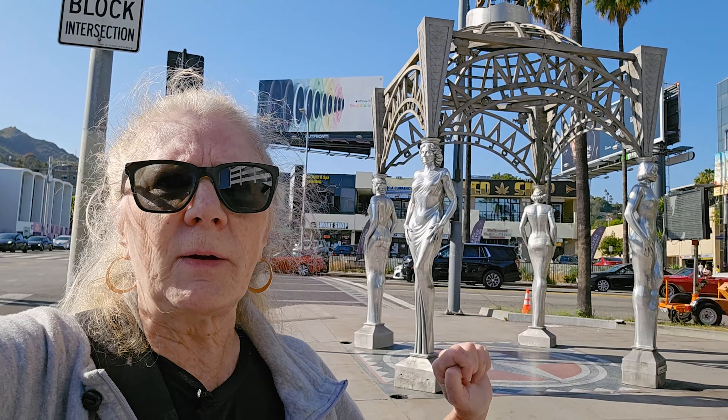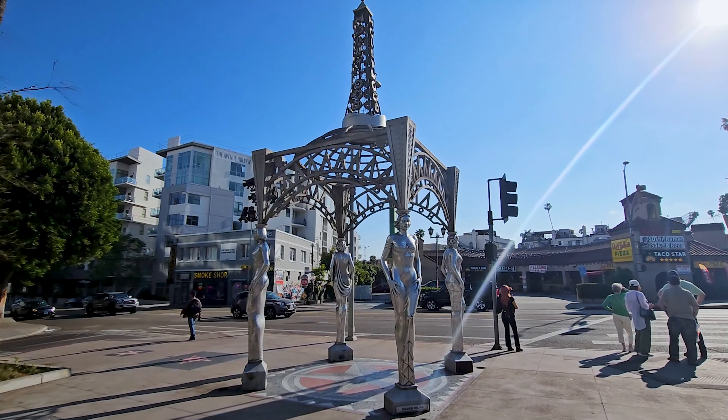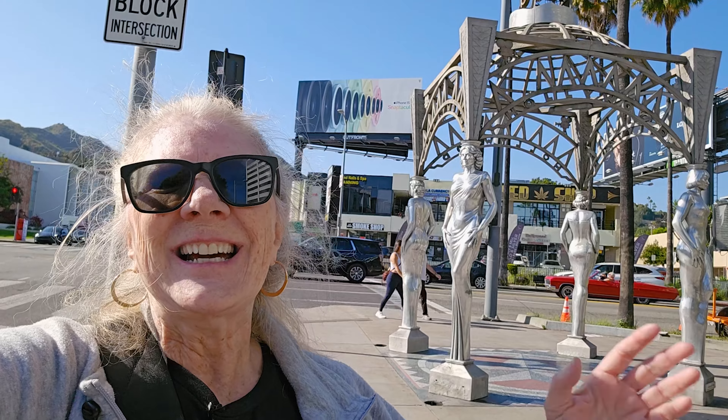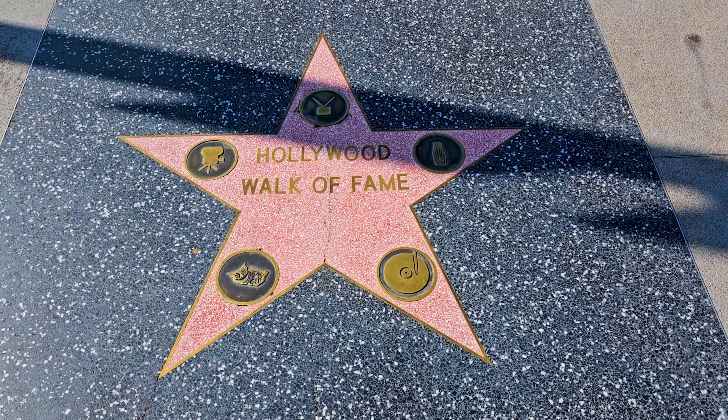Some critics say that this is gaudy and it should be replaced. I don't know — kind of gaudy, but I still like it. Anyway, this is also the official start of the Hollywood Walk of Fame, so let's head on down Hollywood Boulevard.